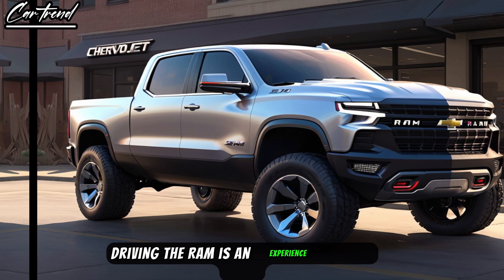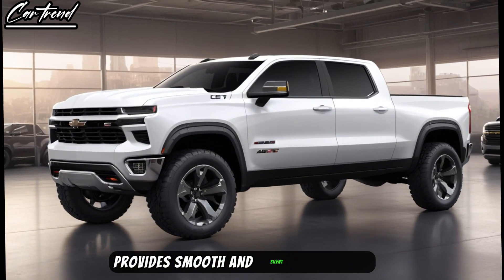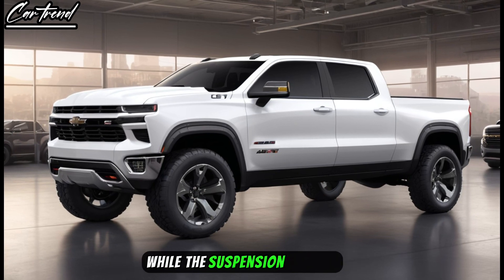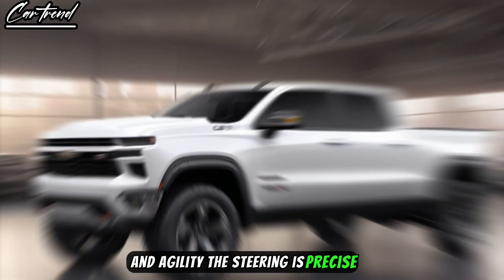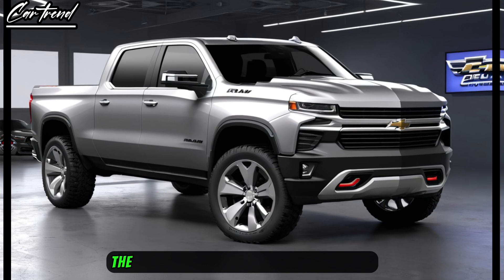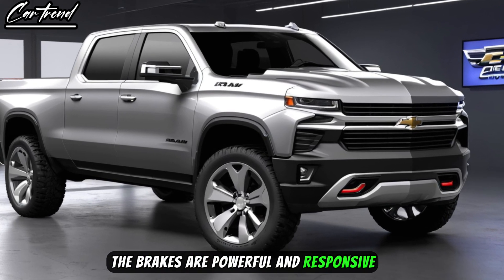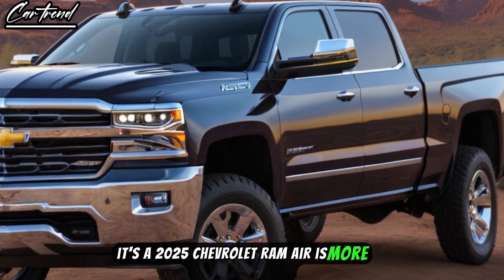Driving the Ram Air is an experience like no other. The electric motors provide smooth and silent propulsion, while the suspension is tuned for a perfect balance of comfort and agility. The steering is precise, giving you confidence on winding roads and in tight corners. The brakes are powerful and responsive, ensuring that you can stop on a dime when needed.